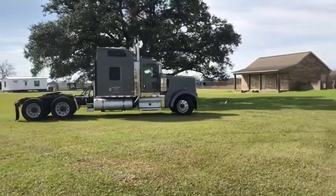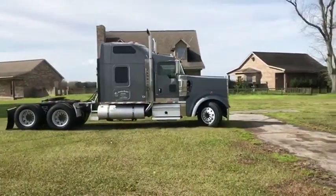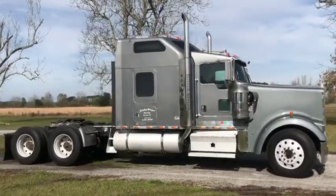Lots of aluminum, lots of chrome, lots of eye appeal. This truck, about three or four years ago, did have a complete overhaul, so it only has around 100,000 miles on the overhaul. This thing runs good, it sounds good, it's been very well-maintained.